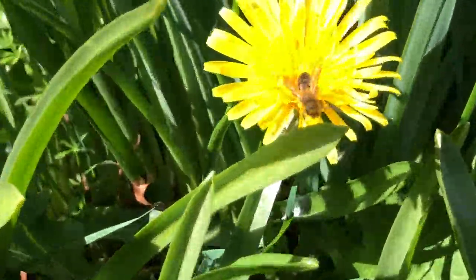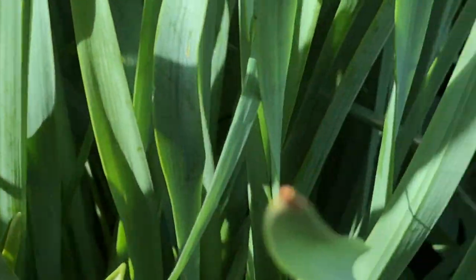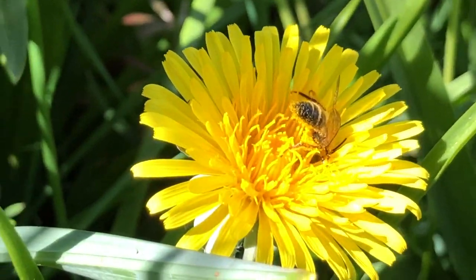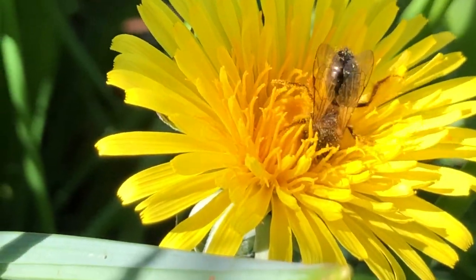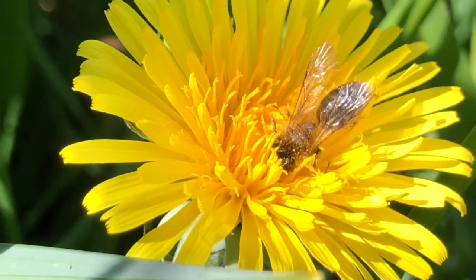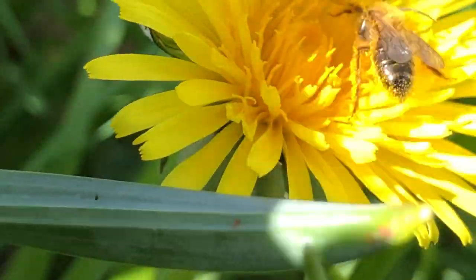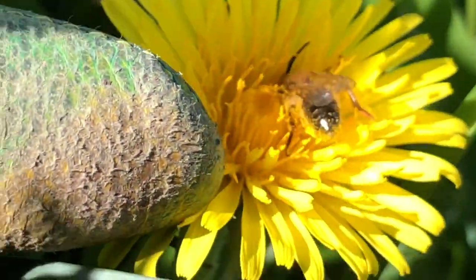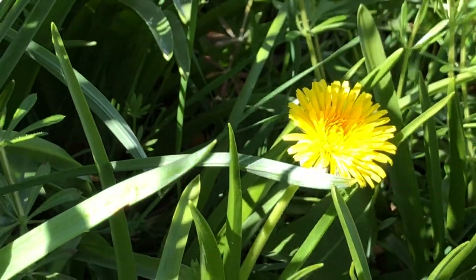I found another one. And as soon as I do, it goes away. Oh look, it landed on this dandelion. But this is not a honeybee — it's another kind of pollinator. It's very, very small. You can see if I put my finger in — that's my finger. That is not a honeybee. Gone again. I'm very good at scaring them away.